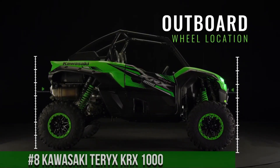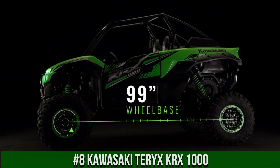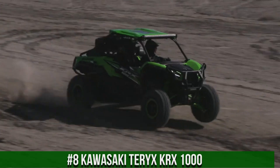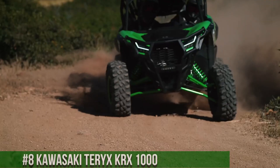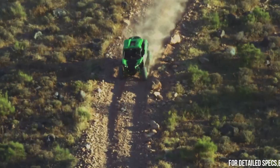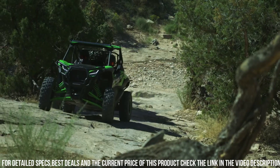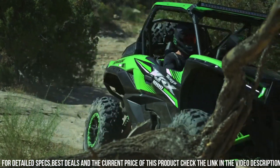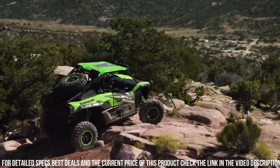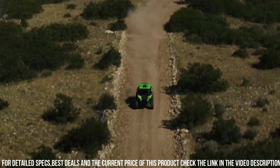Number 8: Kawasaki Teryx KRX 1000 — the ultimate side-by-side vehicle that brings power, performance, and durability to the off-road world. This UTV is designed for adventure-seekers and off-road enthusiasts who crave excitement and precision. The Teryx KRX 1000 boasts a powerful 999cc engine and a high-performance suspension system, delivering impressive performance and handling on any terrain.